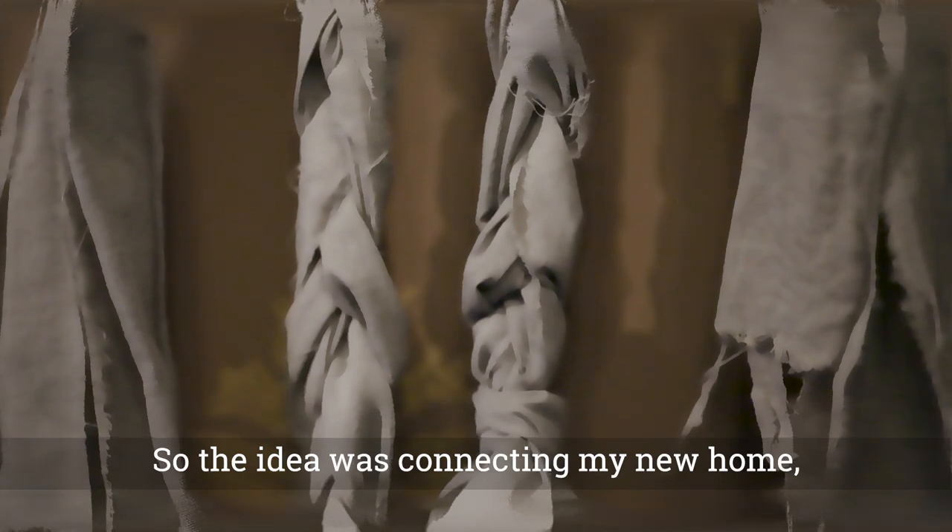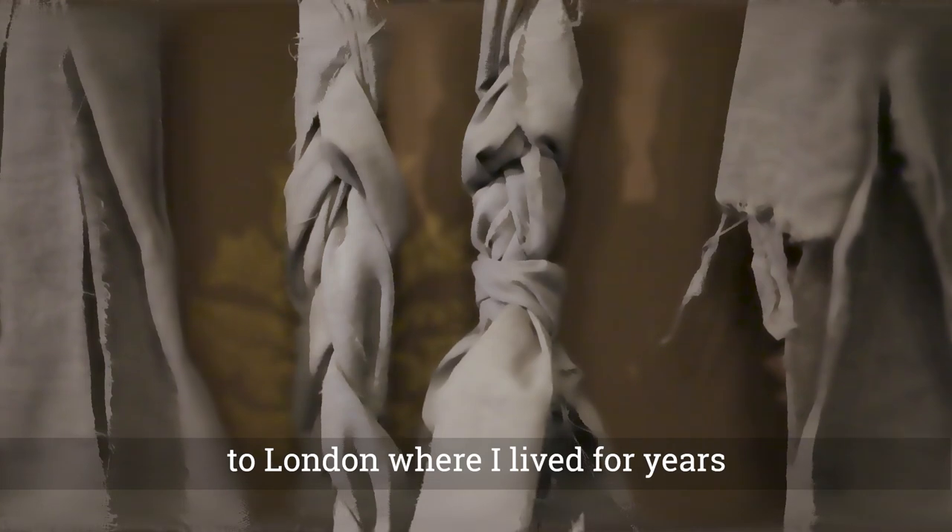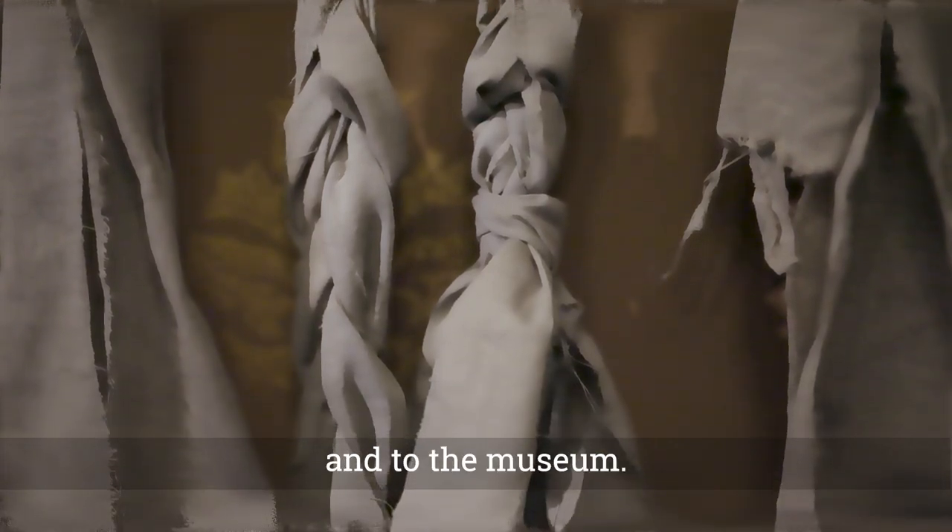The idea was connecting my new home to my hometown, to London where I lived for years, and to the museum.